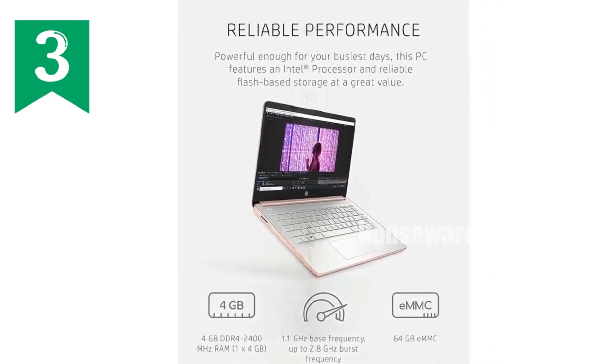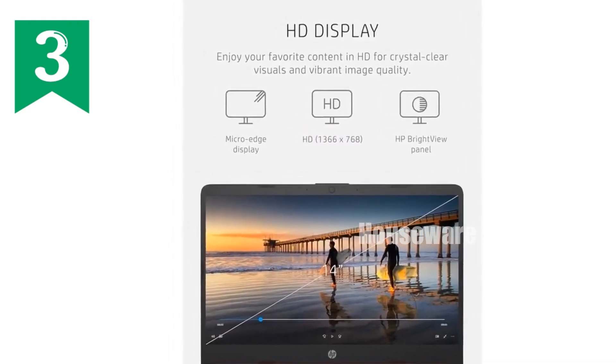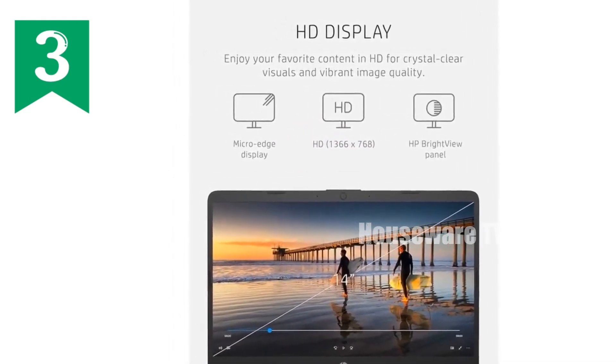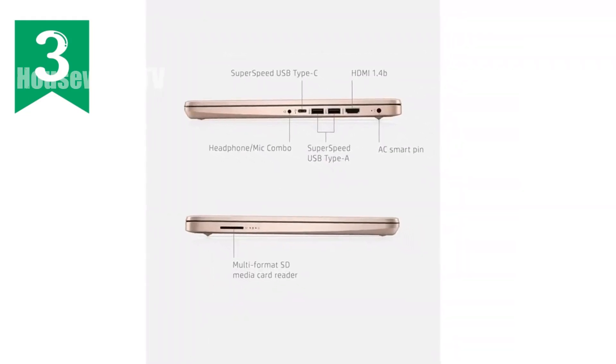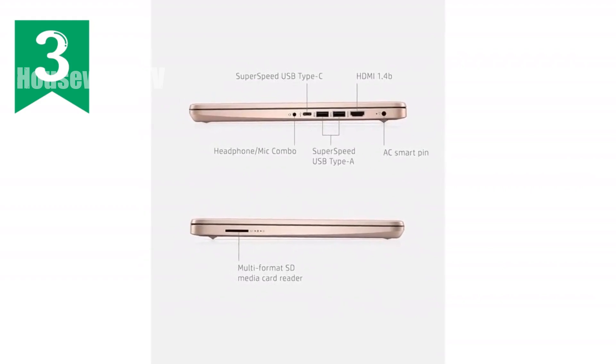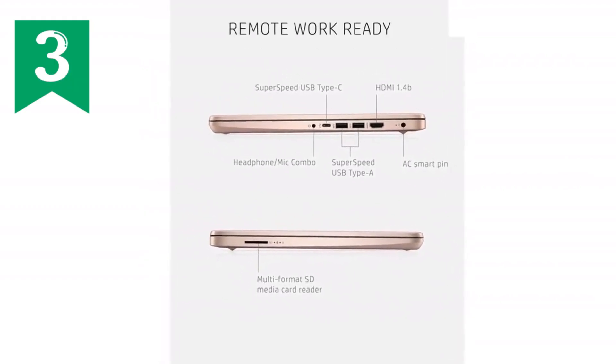Lastly, it's not just about hardware. The HP 14 laptop comes with a one-year subscription to Microsoft 365, adding tremendous value. You've got the entire office suite at your fingertips — Word, Excel, PowerPoint — perfect for students and professionals alike.